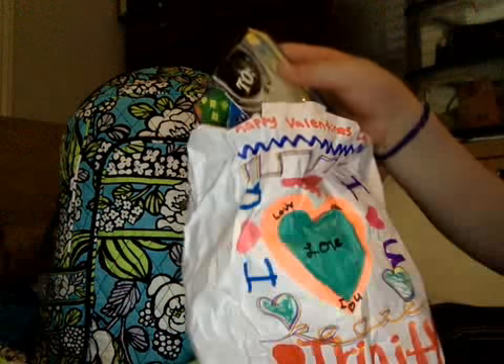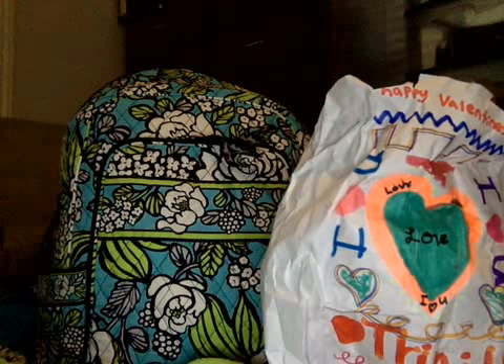So, here's the backpack and when we first open it, it's my Valentine's Day card. It's because I was absent yesterday and then I left early on Valentine's Day, so I forgot it.